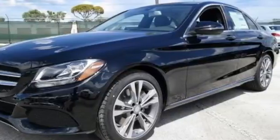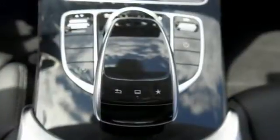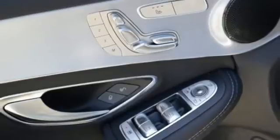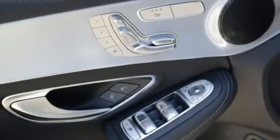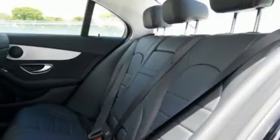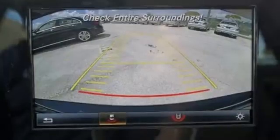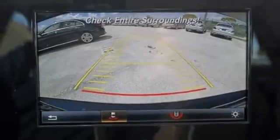But for those new to this luxury performer, it only takes one quick trip in the driver-focused cabin and one pulse-quickening acceleration from the 2-liter turbocharged engine with Dynamic Select to feel it and understand it too. The power driver's seat with memory and dual-zone climate control smartly complement that power with comfort.